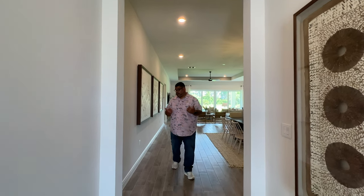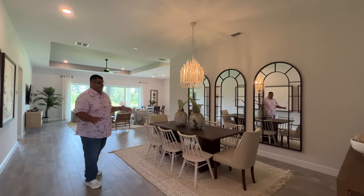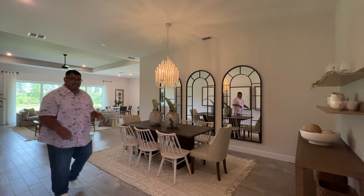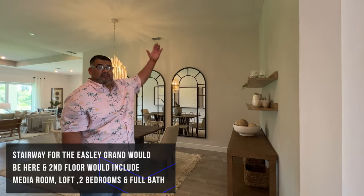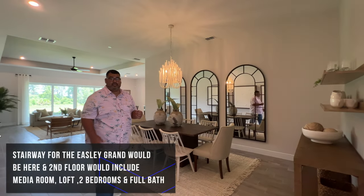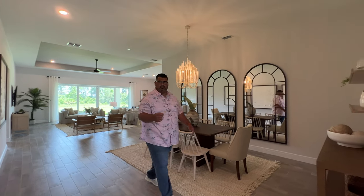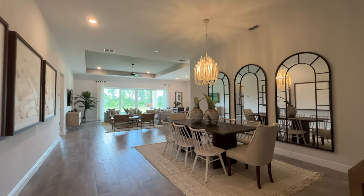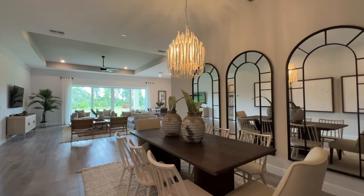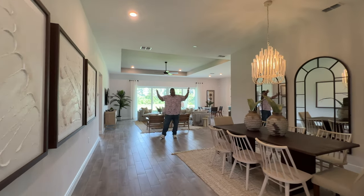I love the squared-off arches here. As you move forward into the home, it opens all the way up. The formal dining room is such a grand space — really big. If you chose the grand option, a stairway would go right here, taking about four feet from this space, but you'd gain the upstairs area. Even with the stairway, you still have plenty of room for a dining table. The biggest thing I love about this home is the openness — with the ceilings, it feels like a grand hall.